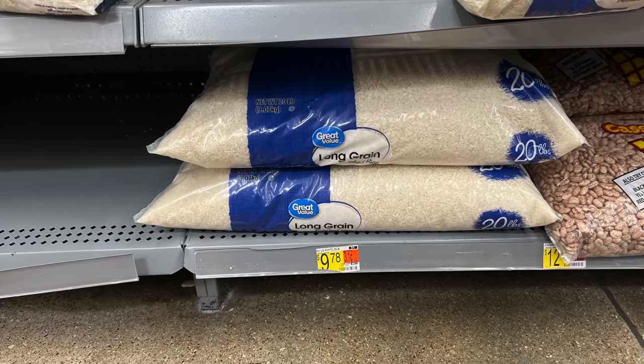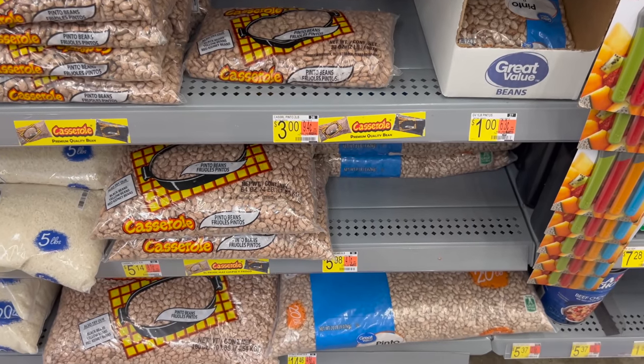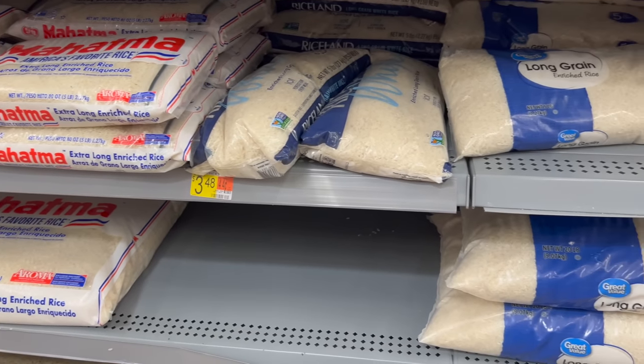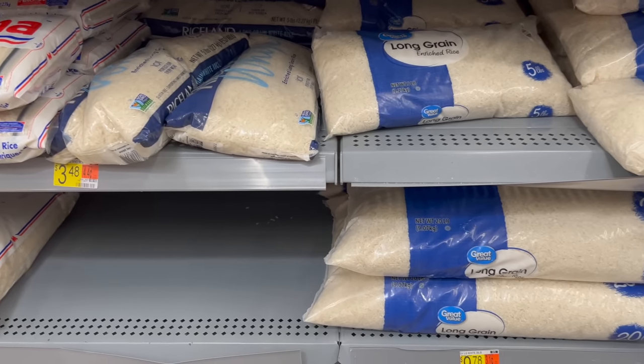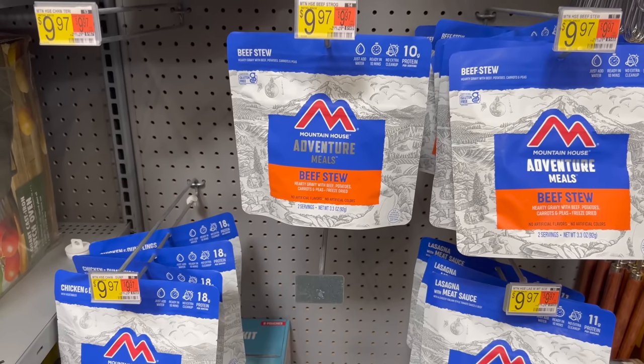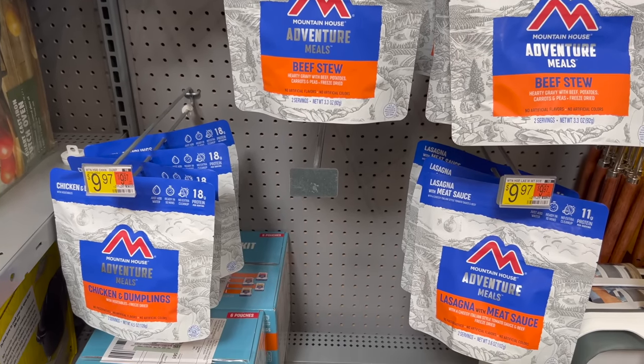One area where price increases have really been felt is food but there are some ways that you can still get a hold of some relatively low cost food storage. I've been able to find 20 pound bags of dried rice for under $10 and 20 pound bags of pinto beans for under $15. They may not be as cheap as they once were but they're still cheaper than most other food storage options, like the cost of a Mountain House pouch which has gone up a dollar and the amount of food per pouch has gone down by half a serving.